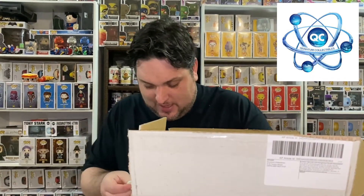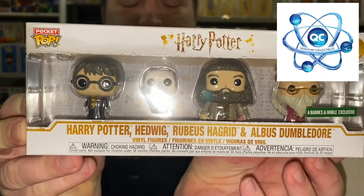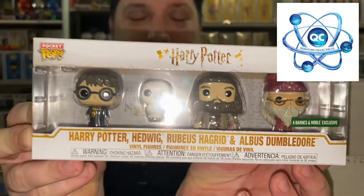Here we have it, covered in blue tissue paper. Okay, what have we got first? Oh, okay — I've never seen this before. These are pocket pops! Move that across there — so we have pocket pops. This is a Barnes and Noble exclusive and it's a four-pack. We get Harry, we get Hedwig, we get Hagrid, and we get Dumbledore. That is a very cool set, I've never seen that before, I'm very happy with that, that is really really nice.